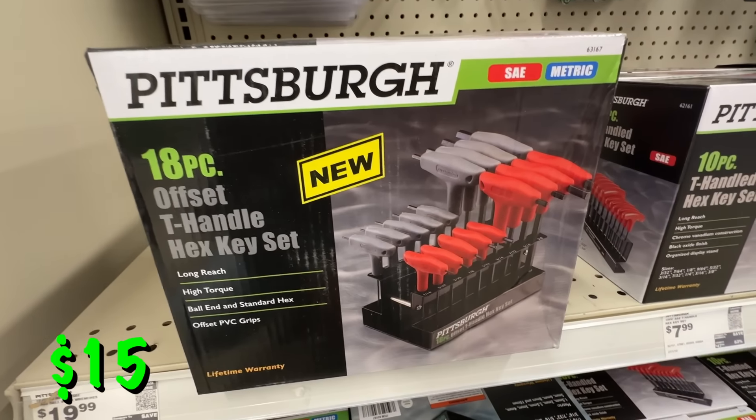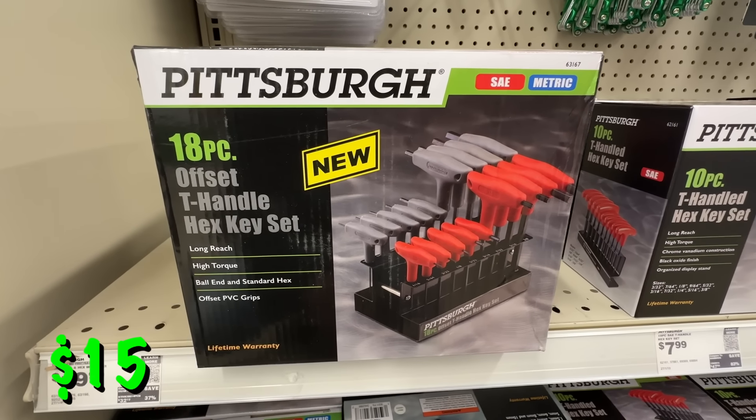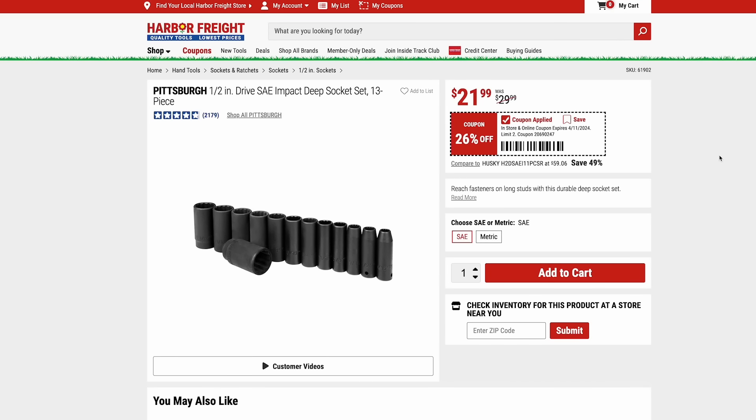All these Pittsburgh tools have a lifetime warranty. If you ever need to exchange them, it works the way Craftsman and Sears used to work back in the day — you just take it in and they'll give you a brand new one. Pittsburgh also has their half-inch drive standard or metric impact deep socket set — a 13-piece set that is 26% off at $22.